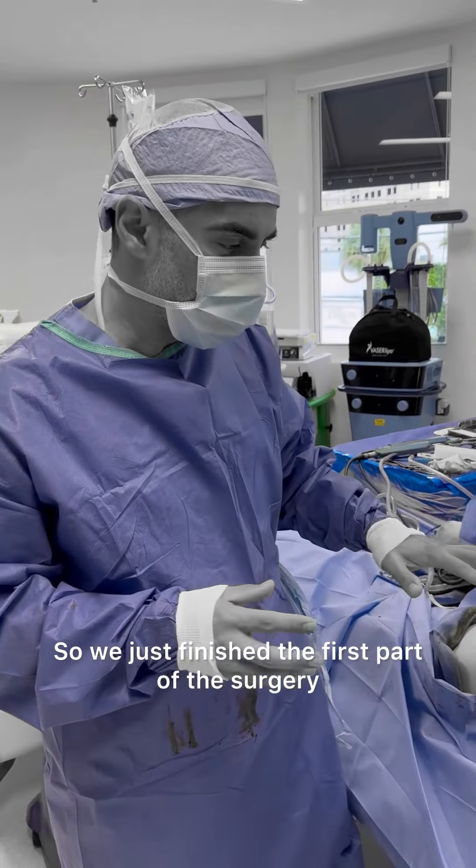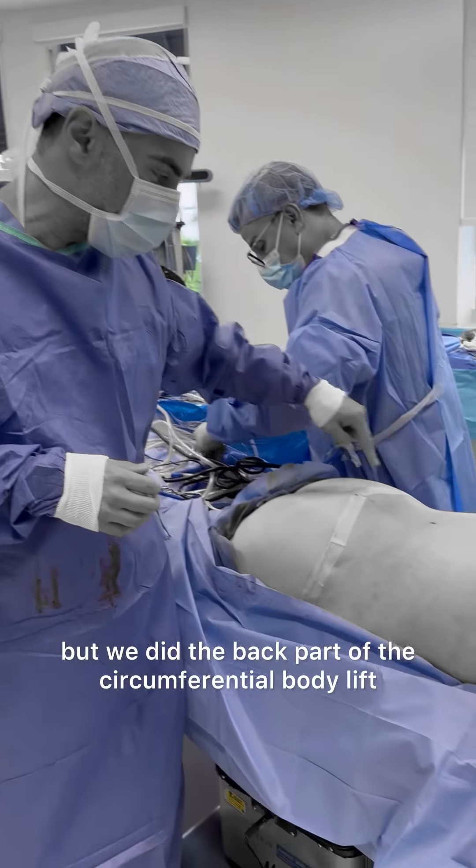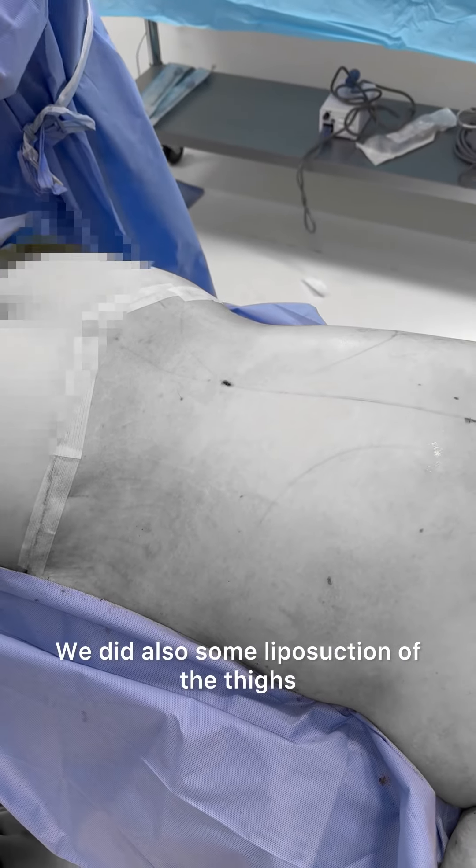We just finished the first part of the surgery. I just took my gloves off to put the dressing on, but we did the back part of the circumferential body lift. She had pretty extensive liposuction in the back with J-plasma skin tightening. We also did some liposuction of the thighs.